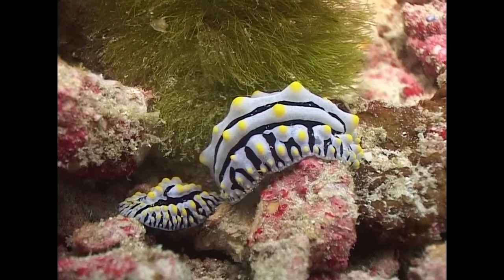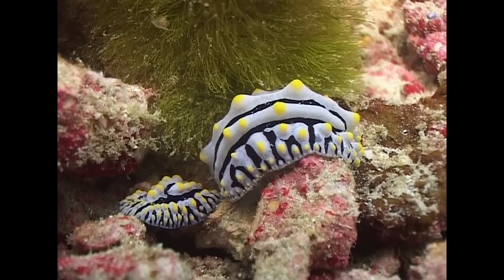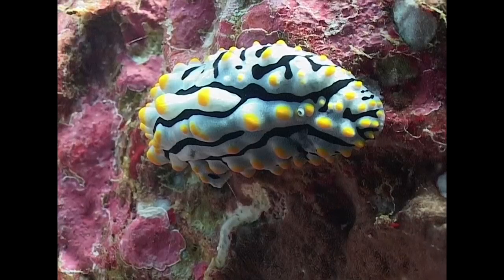The varicose phyllidia has no known predators. If stressed, it releases a strong toxin.